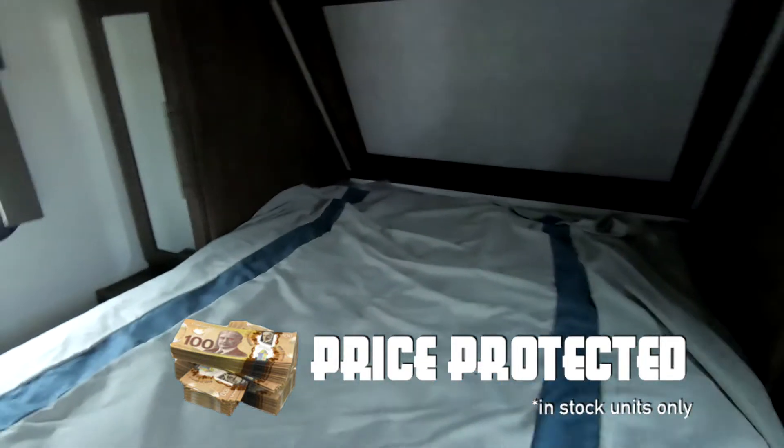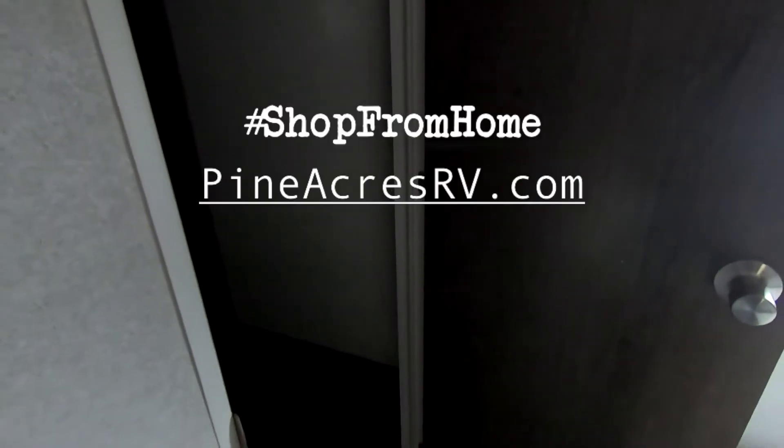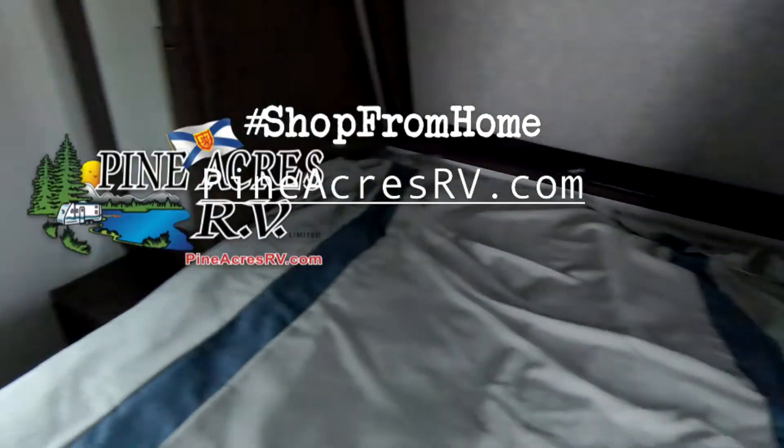Into the bedroom. Something unique here you won't see very often is a full closet in the bedroom. Only at Pine Acres.